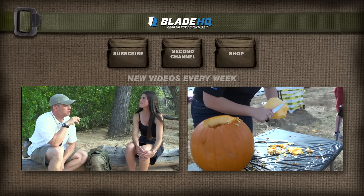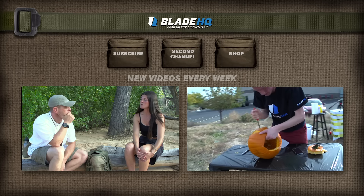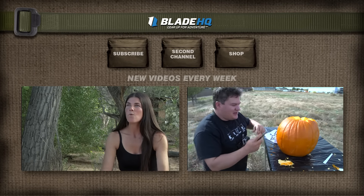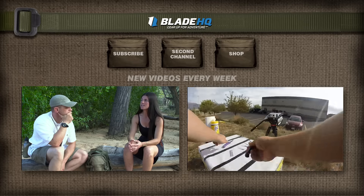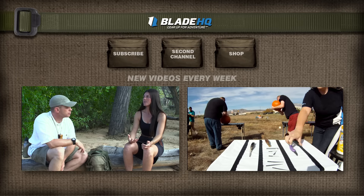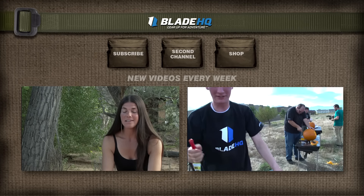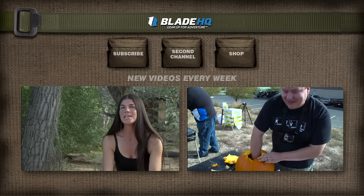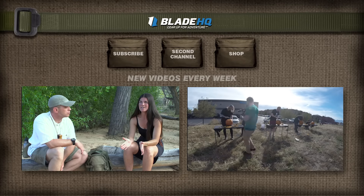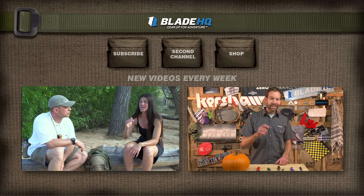What do you mean by maintaining a good or positive mental composure? In times of duress, we often have spikes of adrenaline, which can be helpful or hurtful. Mental composure is the ability to calm oneself and utilize your natural energy in the right way in a survival situation. Panicking, yelling, anger, and frustration are not helpful to your success. Sitting down, leaning against a tree, looking at something familiar like a bird or the sky, and calming down — that's going to make a better starting point for you to make good decisions.